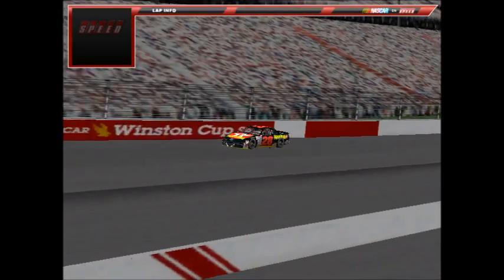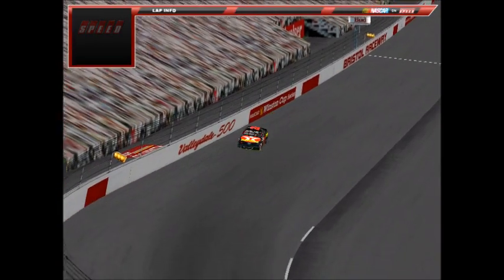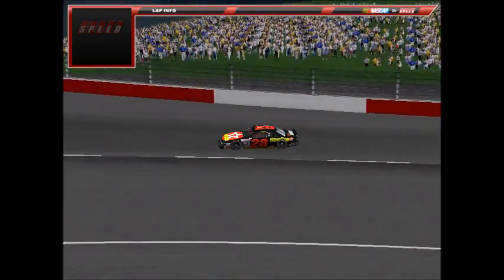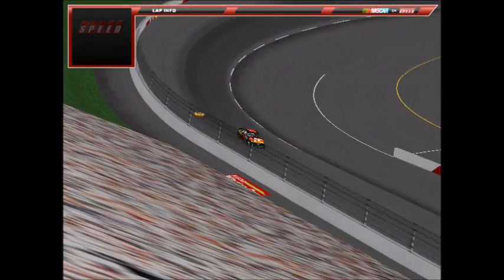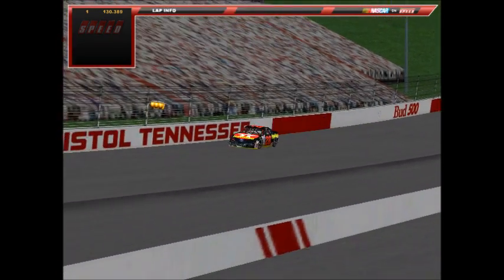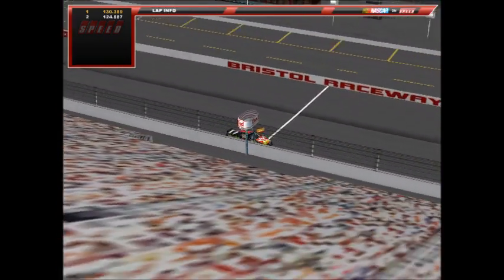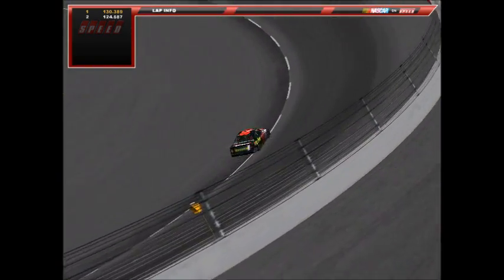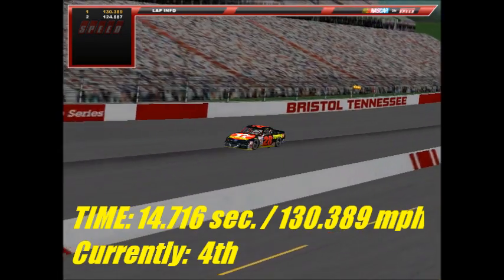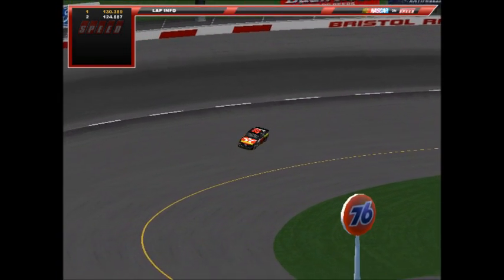Next up is Keith Batson, number 6 — wait, the Texaco-Havoline Ford — winner at Sonoma road course this season and the defending race winner here at Bristol, having started 37th last year and won the event. His first lap taps the wall just slightly, but still a 14.716 — fourth quickest at the moment. On the second lap he goes off the wall and eventually backs off, posting a 15.389. Batson's best of 14.716 puts him fourth quickest at Bristol.